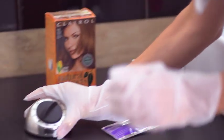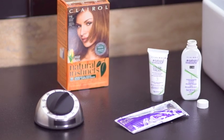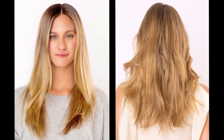Then start a timer for 10 minutes. Here's the result: healthy looking, beautiful, fresh color. The color shines from root to tip, and her hair feels totally soft. Give it a try at home.